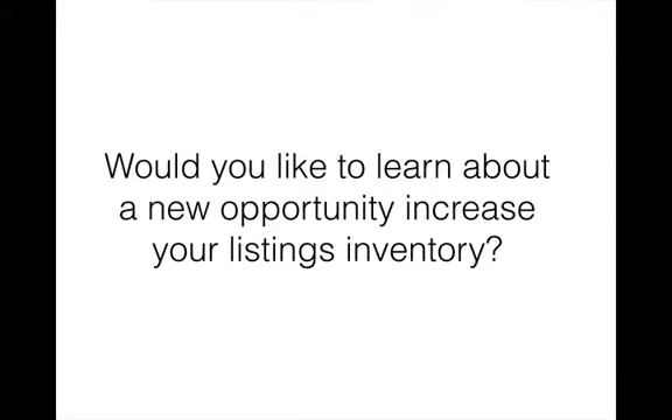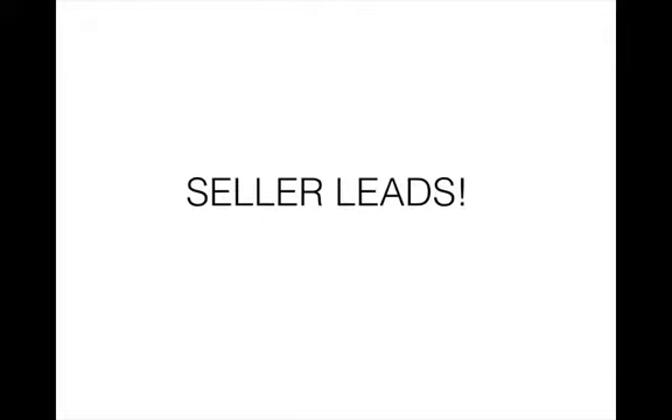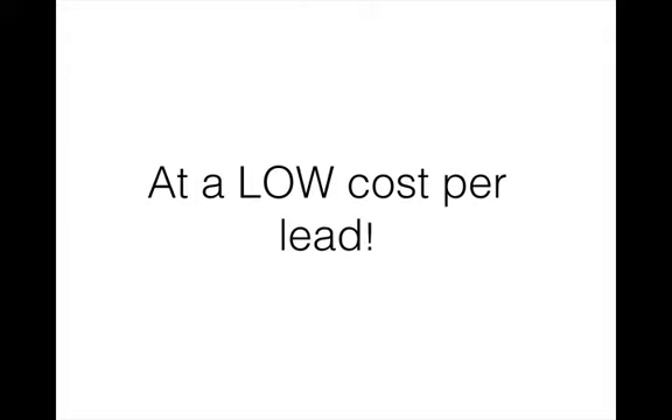Hey everyone, Sean Lynam here with 3hourrealestateagent.com. Would you like to learn about a new opportunity to increase your listings inventory? And if so, what is the one thing that you think you need more of? It's more seller leads. And I'm betting that you'd like these leads at a low cost per lead or possibly even free, and targeting an audience of where you would like to be doing business.